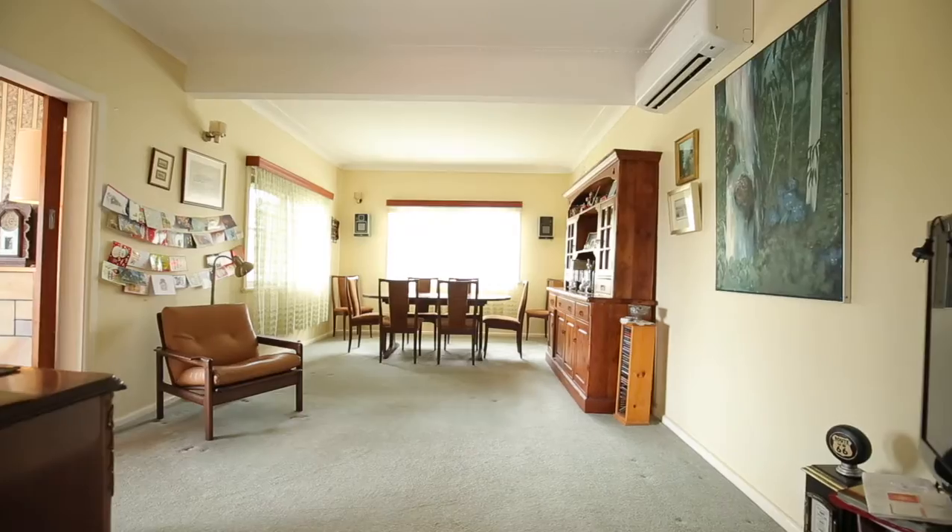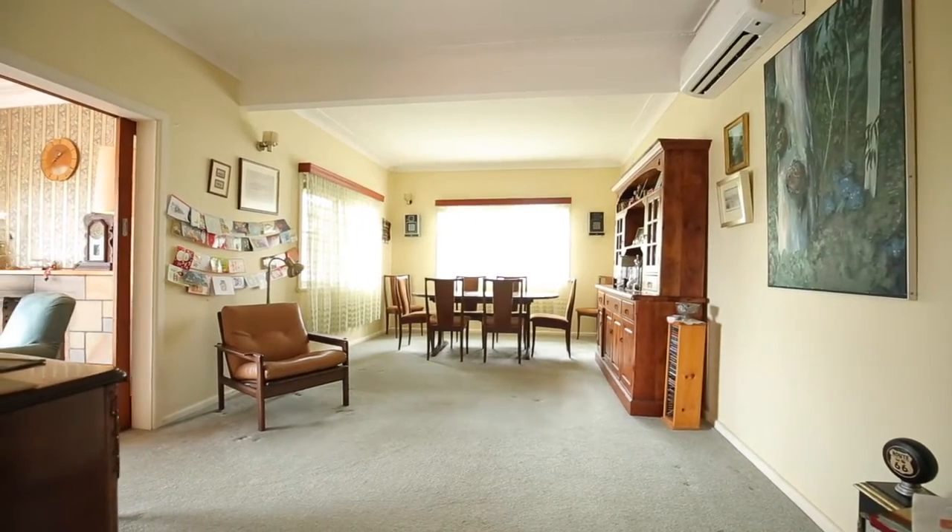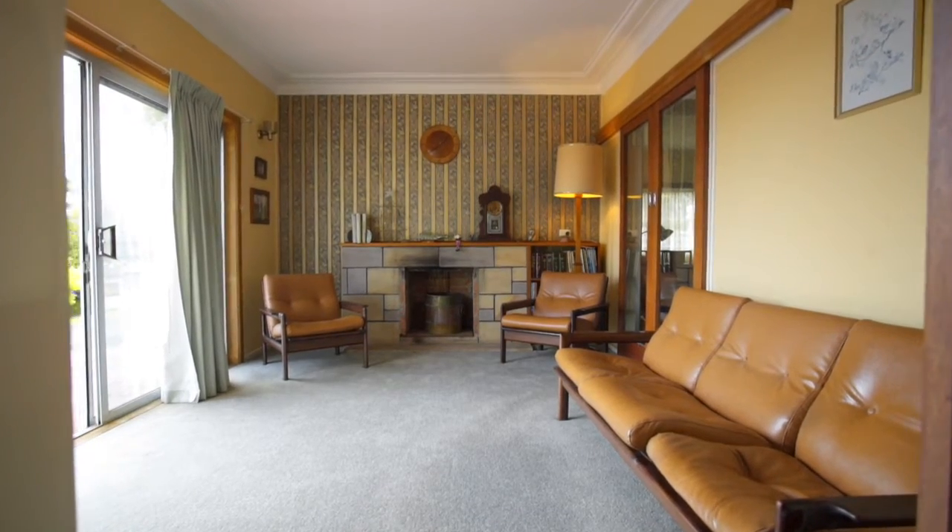We've got a corner block that will suit developers, or the three bedroom layout with the option to put a fourth bedroom in really easily, which will suit investors. So we're at Six Bull Warress Street, Kiriville.